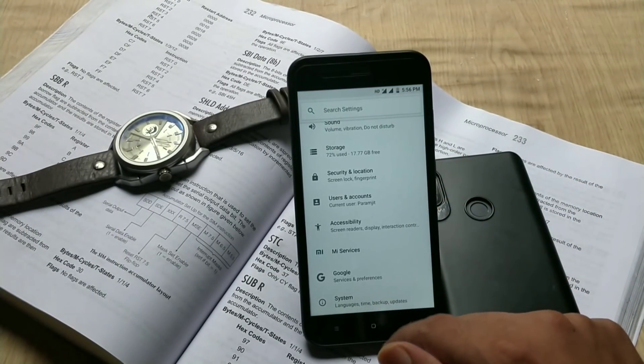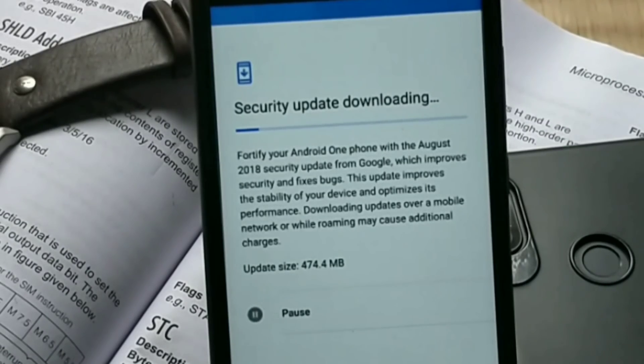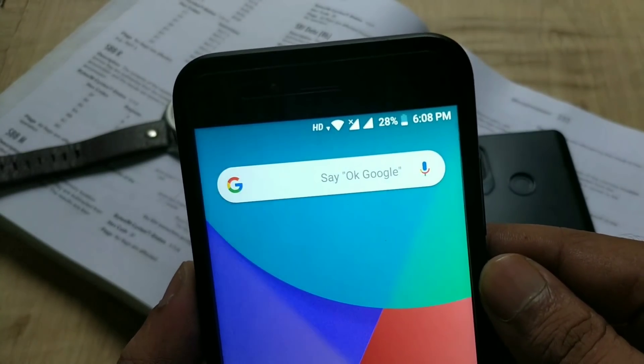Hey guys, welcome back, this is Emmy and you're watching Android Power. As we already know, Mi A1 has got the August update. Most of the users have updated their devices to the latest update, and in this video we will talk about the changes and bugs in Mi A1 with this update.